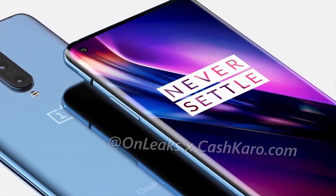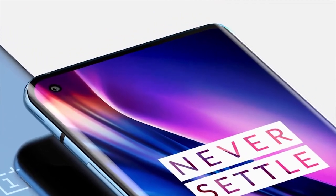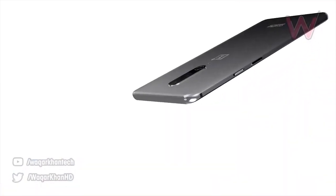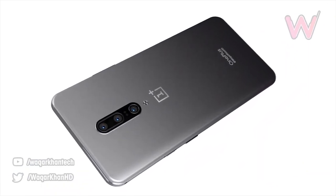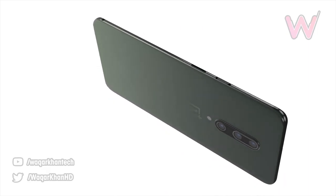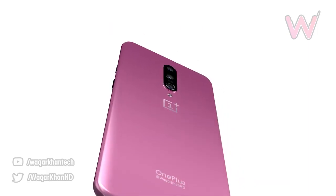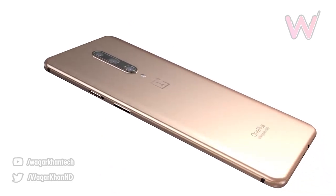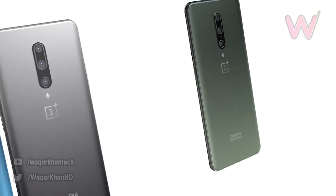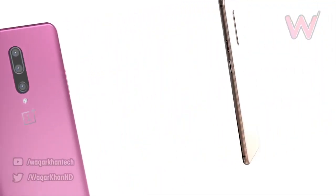A source claims the standard OnePlus 8 is going to be a 6.5-inch, 90Hz Fluid AMOLED display. The selfie camera is going to be a 16-megapixel wide-angle, and it's no doubt going to have an in-display fingerprint scanner. The phone dimensions come in at 162.6 by 75.9 by 8.8 millimeters. They've gone with a triple camera setup with vertical alignment: a 48-megapixel wide-angle main sensor, an 8-megapixel telephoto with 2x optical zoom, and a 16-megapixel ultra-wide.